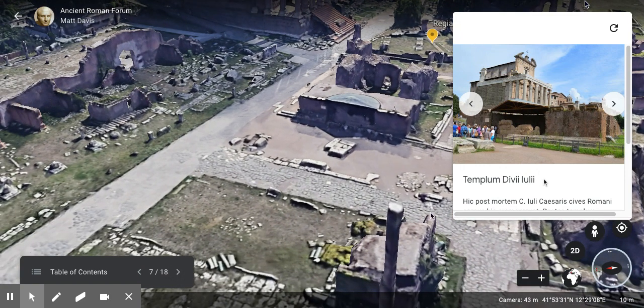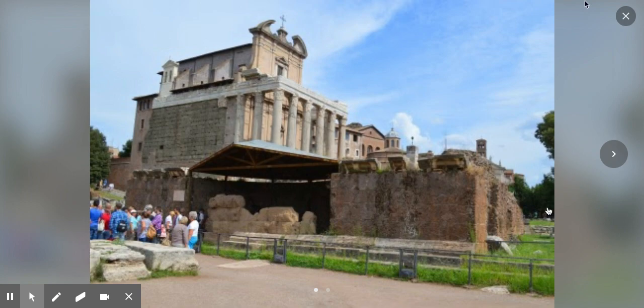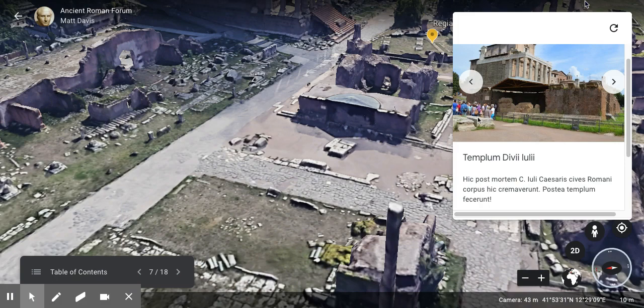Next we have the Templum Divi Iulii — the Temple of the Divine Julius. Here, after the death of Gaius Julius Caesar, the Roman citizens burned his body, and afterwards they made a temple to commemorate him. It doesn't look like much today — just the front is left. But here's the reconstructed view, which looks a lot better.